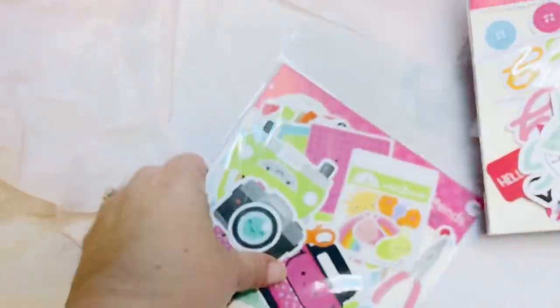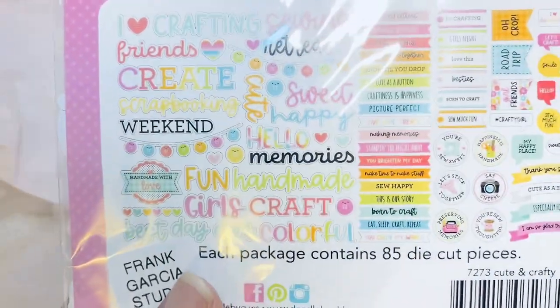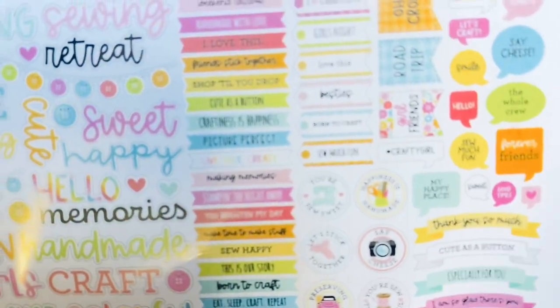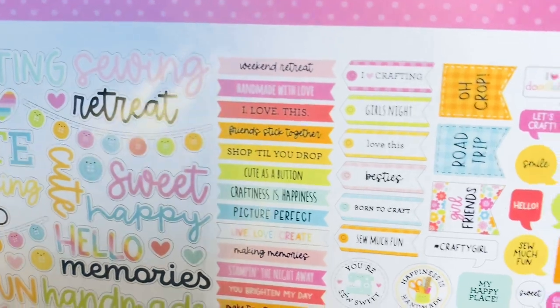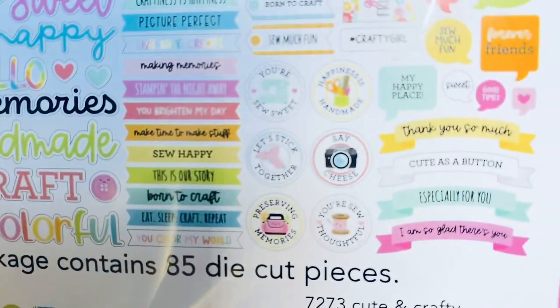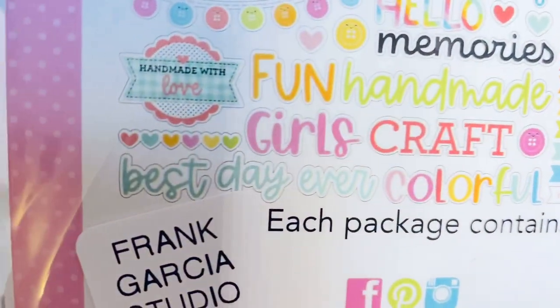The other item I always get nowadays is the Chit Chat. I love it because it makes projects so much easier — it comes with pre-made sentiments so I don't have to bust out my stamp set. Everything is on colored cardstock and it matches the whole collection. Those are all the ones you're going to get if you order — they're so adorable and they stick together!